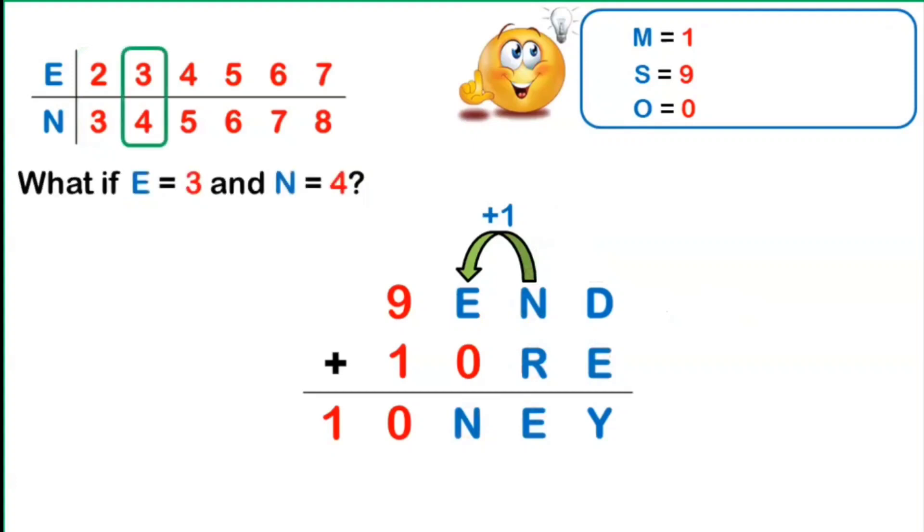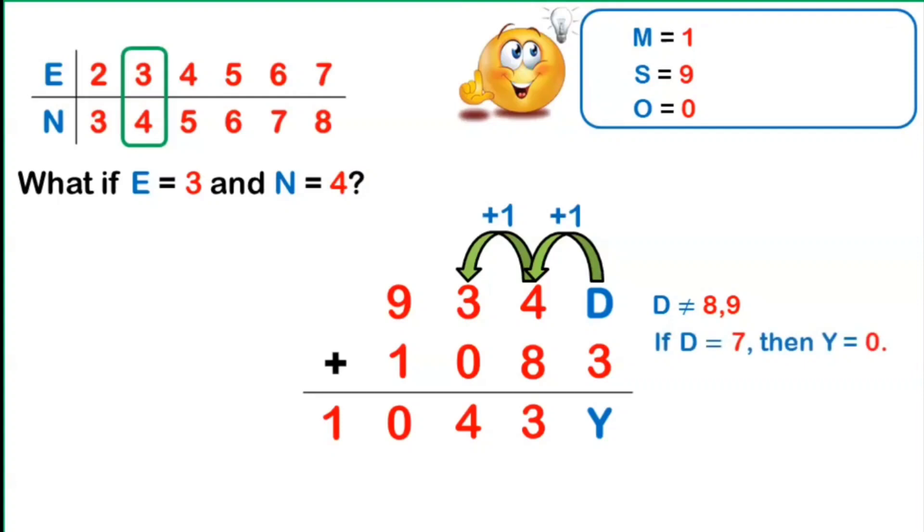Suppose E equals 3 and N equals 4. Replacing all E's by 3 and N's by 4, R must again be 8, provided there is a carryover of 1 from the 1's place, so that 8 plus 4 plus 1 equals 13. In the 1's place, D must be 7, 8, or 9. D cannot be 8 or 9. Checking D equals 7: Y would equal 0, since 7 plus 3 equals 10. But Y cannot equal 0 since O is already 0. Hence, E equals 3 and N equals 4 is not possible.